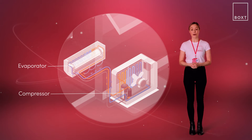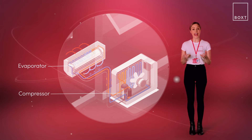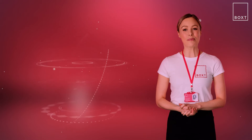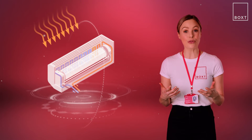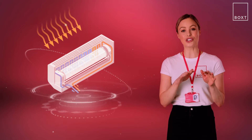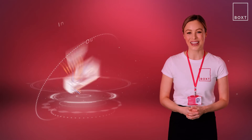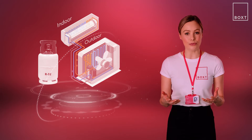Basically, air conditioning units work by removing heat and humidity from the air inside a room and transferring it outside. The evaporator does this by pulling in warm air from the room through a vent, which then passes over a set of cold coils filled with a special refrigerant. This refrigerant absorbs the heat and moisture from the air,